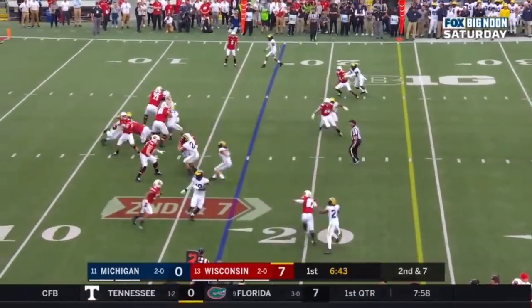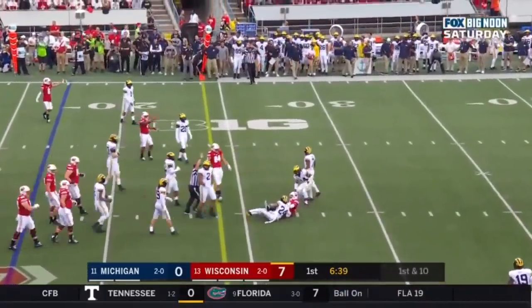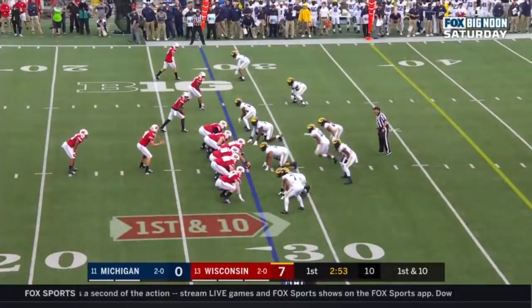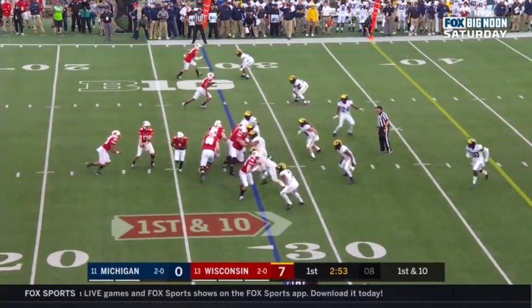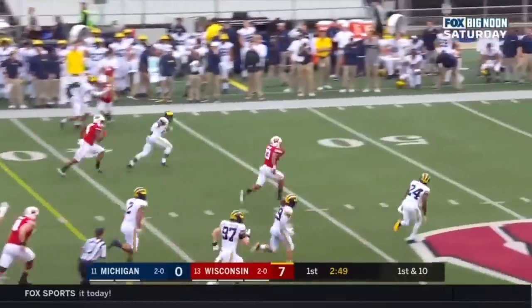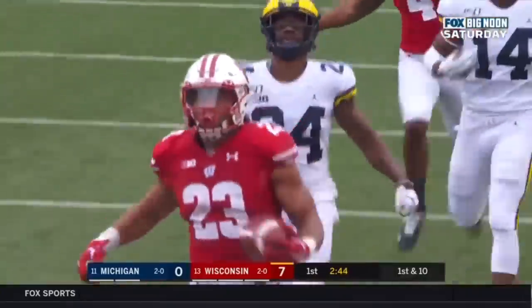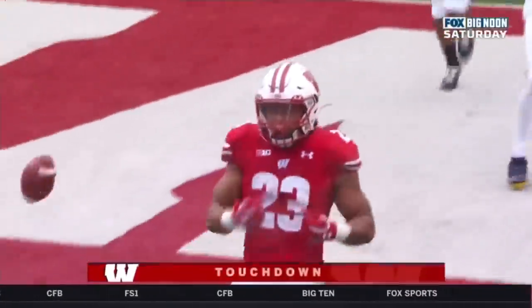Second and seven — Cone looking underneath, caught by Quintez Cephas. Then JT looking first, Jonathan Taylor rolling — touchdown Wisconsin, 72 yards.